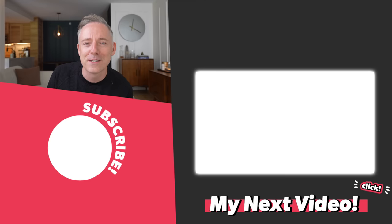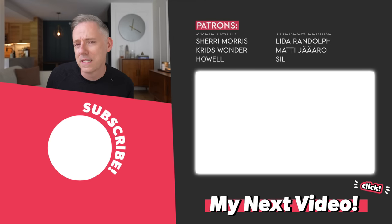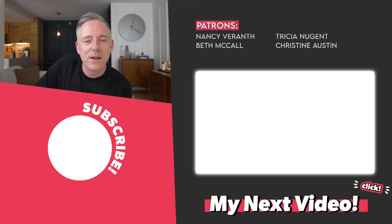That is it for today. I hope you really enjoyed this video. I'm going to link to how to make your living room more expensive because some of those tips also apply to the bedroom. Go check out that video. I will see you on the next one. Thanks a lot, bye.